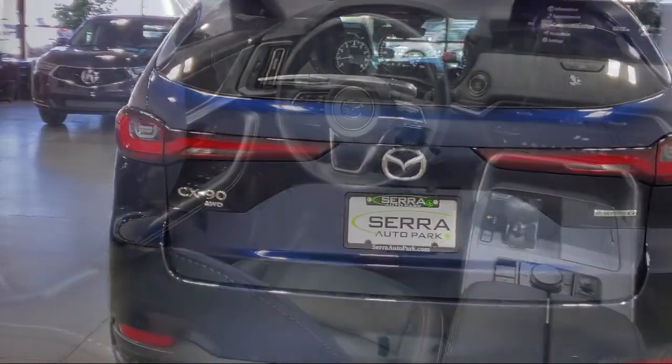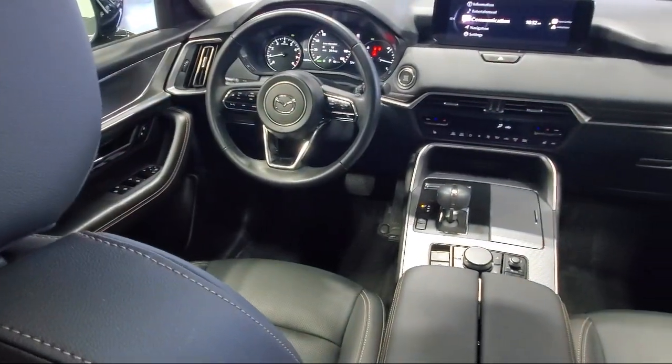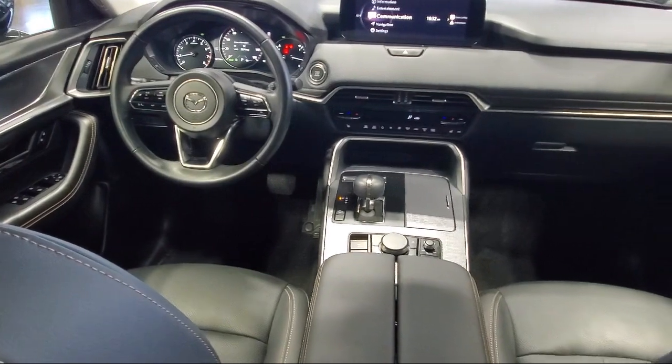It also features a rear spoiler, keyless entry, steering wheel controls, and has less than 20,000 miles on the odometer.